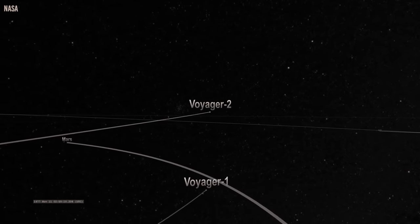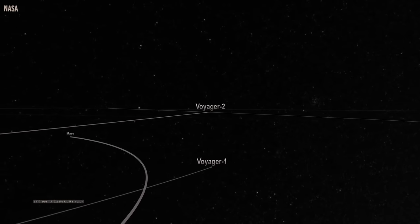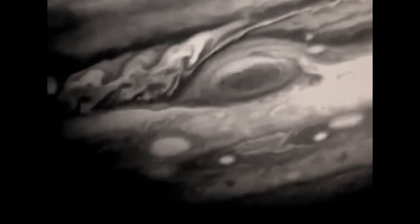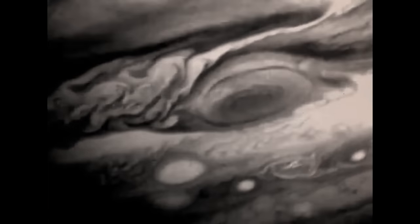Scientists had estimated that they would last for five years, during which time they would have completed their mission. However, surprisingly, the Voyager space probes never went dark. Today, 45 years after their launch, scientists are still receiving data from the two probes.